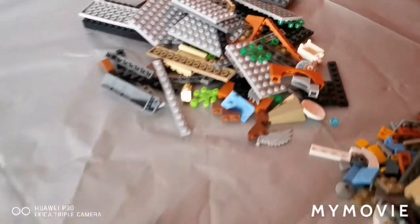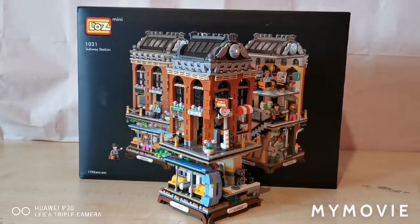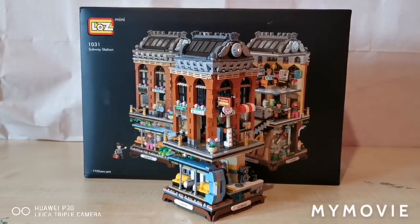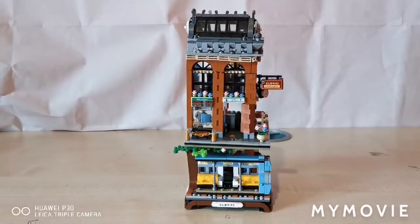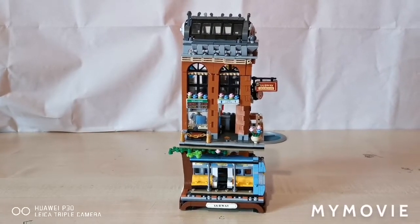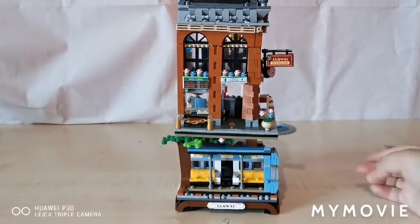Alright guys, so I'm going to go ahead and start building and I'll see you after the build. Here's the completed set of the Lars Mini subway station. This is a very beautiful, intricate, and detailed building. It has so much detail in it. Let's start showing it off now.